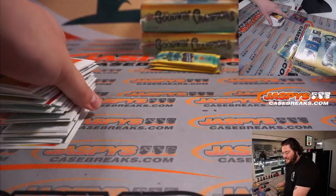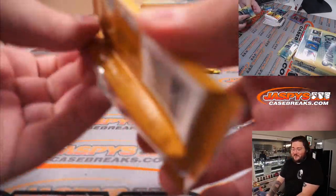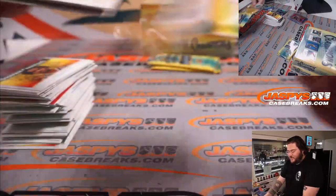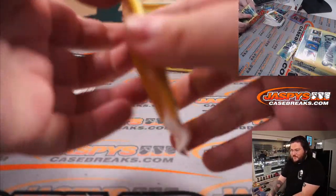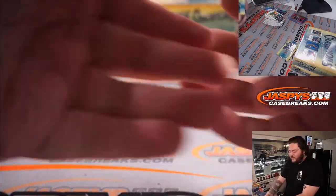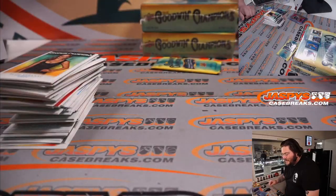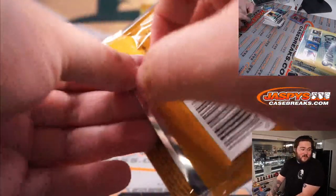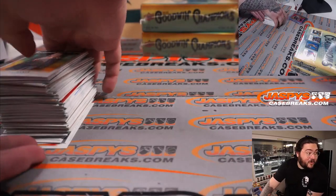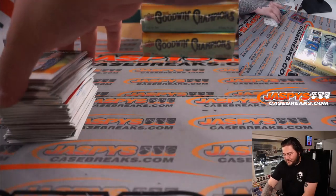Have you ever seen Scott Pilgrim vs. the World? There's a whole segment with the vegan police — that's the crypto police equivalent. What an incredible movie. Such a great cast in 2010: Brie Larson, Chris Evans, Aubrey Plaza, Anna Kendrick, Michael Cera, Kieran Culkin. A stacked cast. Alright, here's Box 2. Good luck, everyone.